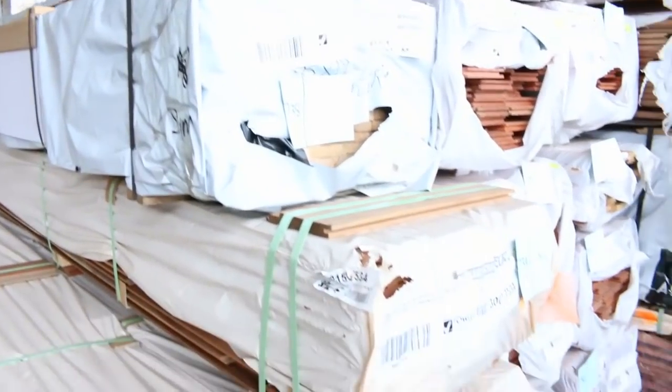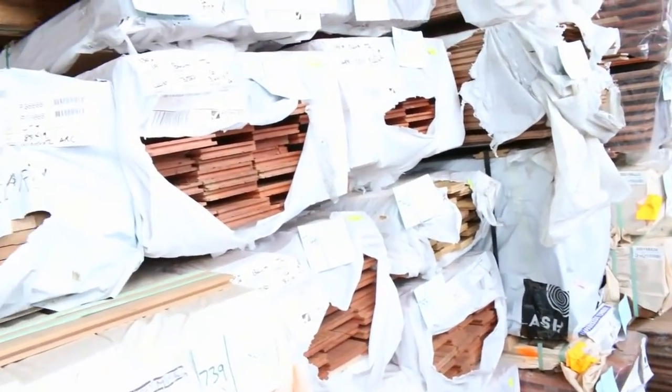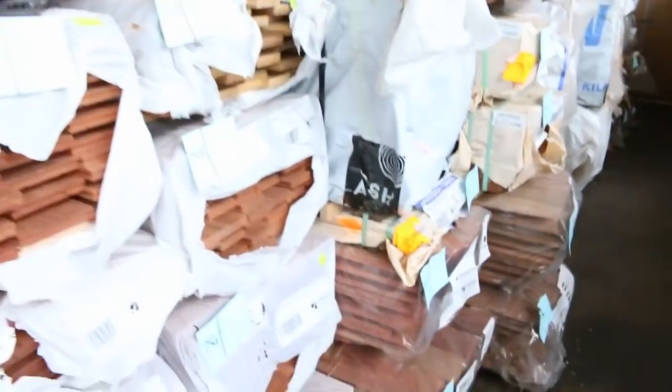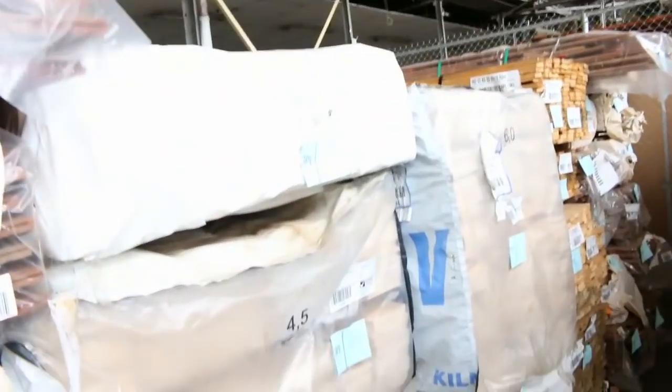We've got here some shiplap cladding. We've got packs of flooring. We've got some nice flooring down the other end which you'll see shortly as well. Weatherboards as well down here — some square-edge primed weatherboards. All righty, let's make our way a bit further down the shed now.